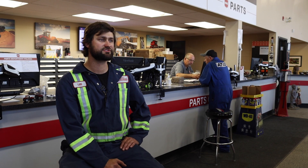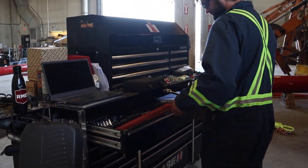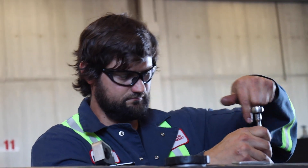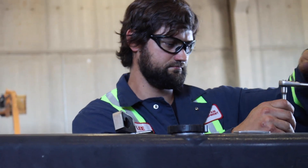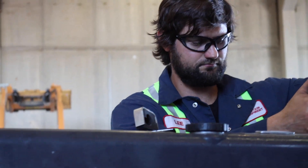I started with John Deere as an Apprentice Technician and actually ended up getting recruited to Rocky Mountain Equipment to work for Case IH. I finished my apprenticeship program through Rocky Mountain Equipment and I'm now a Journeyman Technician. I've been working here just shy of 13 years.